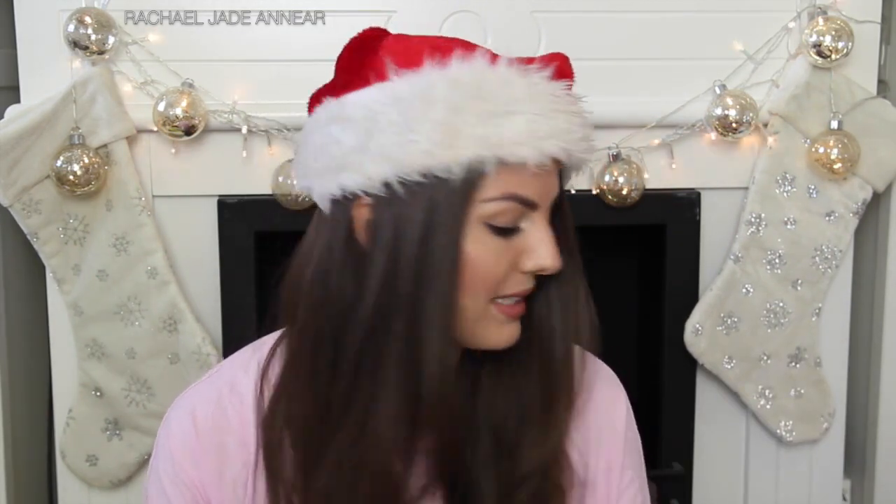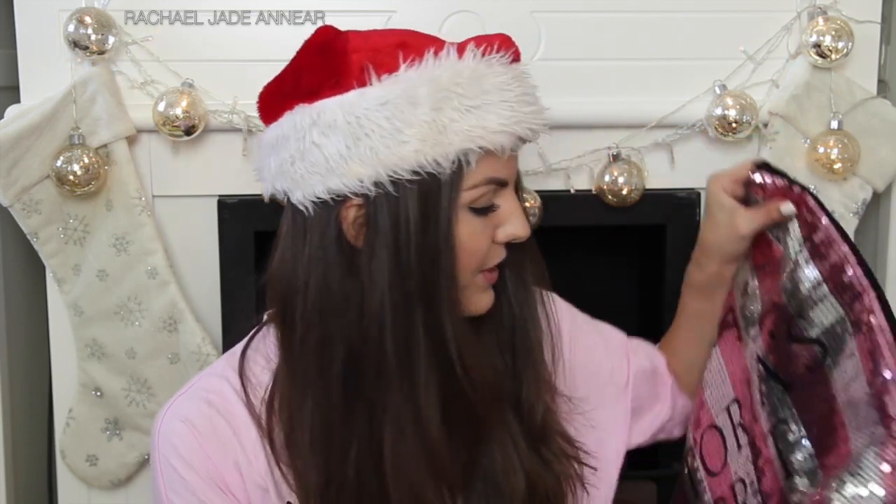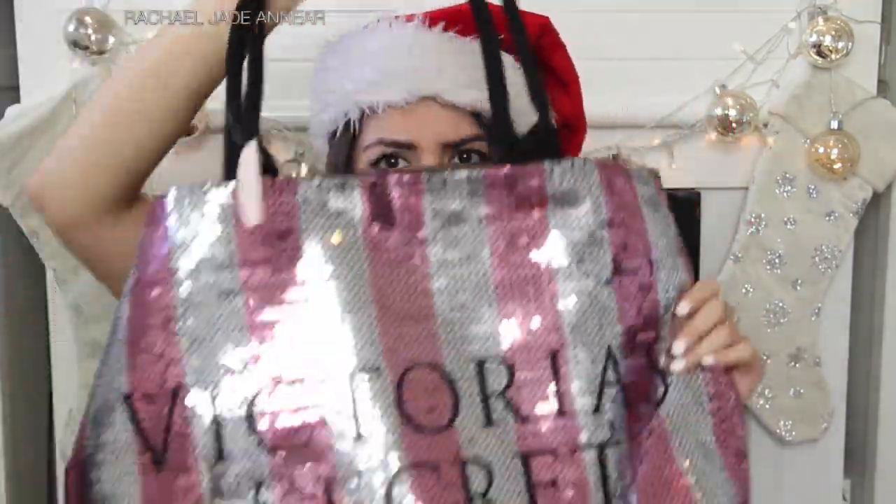For me, Christmas is not Christmas unless I get some underwear as a gift. Thanks mum for the socks, and thank you Victoria's Secret for the underwear. I'm not going to show this too much on camera because it's kind of weird showing your underwear on the internet, but I just got some new bras and undies. I love the Victoria's Secret ones — they fit me so well. Since they were purchased during the Black Friday sales I also got the little Victoria's Secret bag, and inside there was a little body coconut milk mini travel gift set.